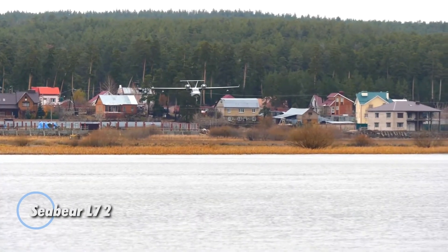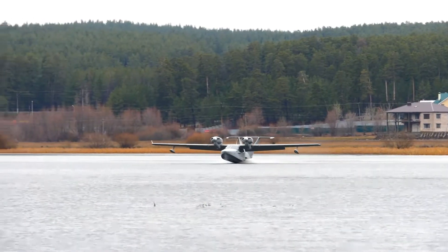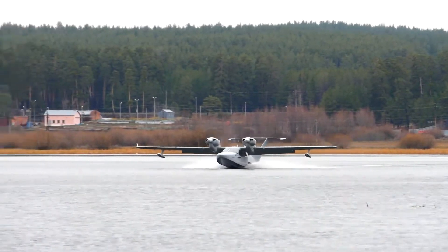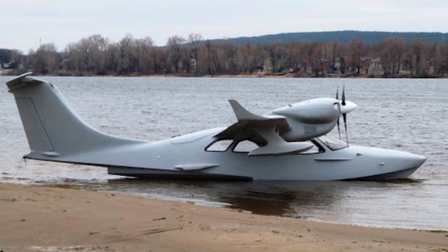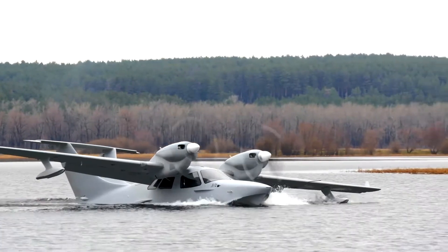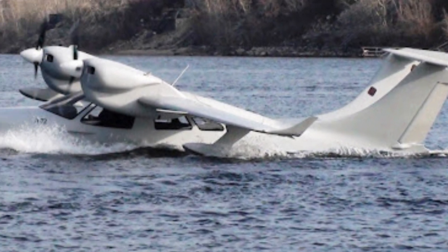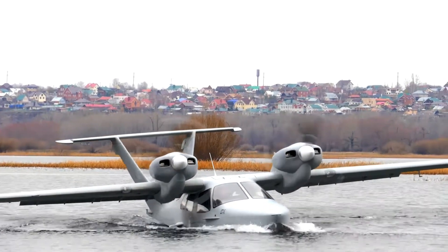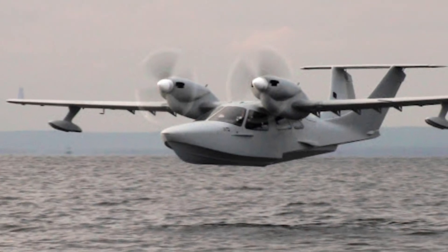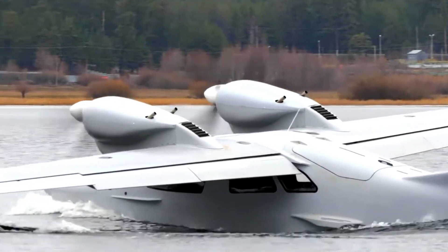The Seabear L-72 is a powerful and adaptable amphibious aircraft designed for both passenger comfort and operational versatility. Equipped with two Titan IO-370 engines, each producing 195 horsepower, it cruises effortlessly at 150 knots and reaches a top speed of 161 knots. Its three-blade propellers, featuring variable pitch, feathering, and reversing capabilities, ensure smooth performance whether operating on land or water. Weighing 4,415 pounds at maximum takeoff, the Seabear L-72 supports a useful load of 1,766 pounds, making it ideal for carrying passengers and cargo.